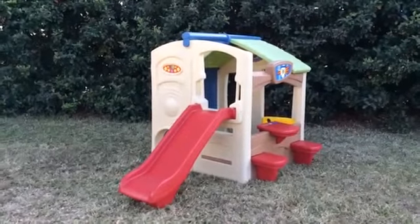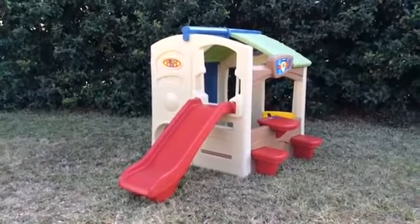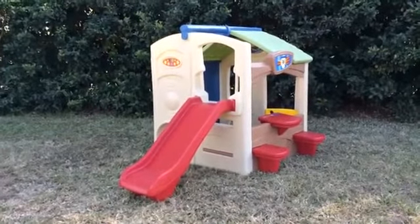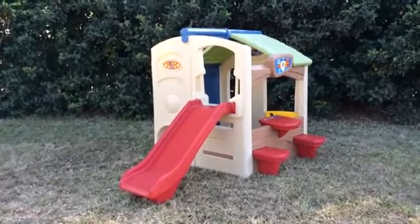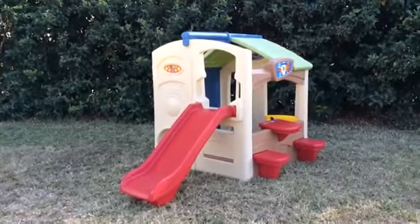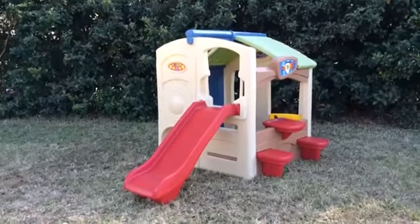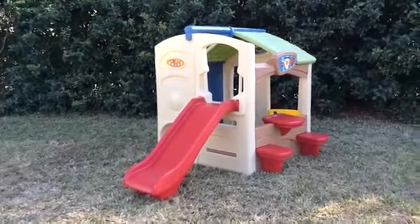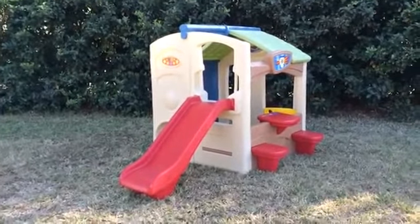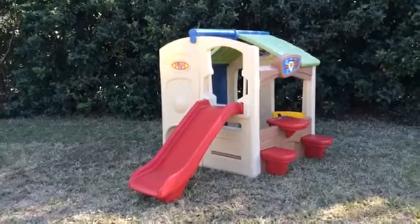Let's take a walking tour of the Step 2 Neighborhood Fun Center. You'll notice right away that the colors might be a little bit different than what you are used to. For 2015, Step 2 has updated the color combination for their Neighborhood Fun Center to match more of the other outdoor playhouses and activity centers that they have. It just makes the colors seem a lot more seamless and a lot of fun, with a lot of primary colors thrown in there.